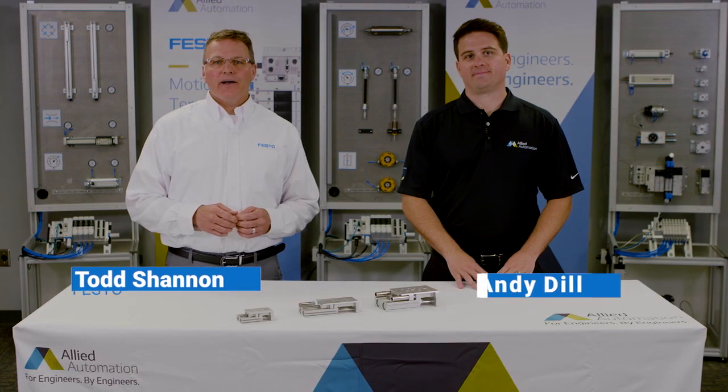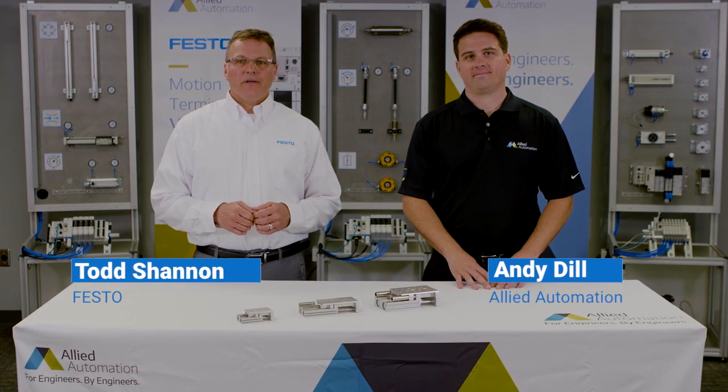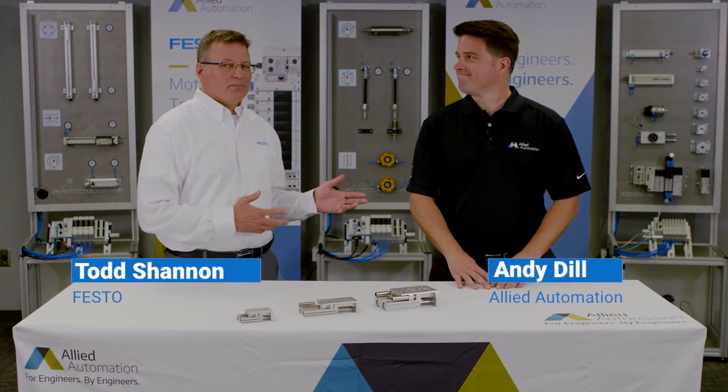Hello, I'm Todd Shannon and I'm with Festo, and I'm here today at Allied Automation Headquarters in Indianapolis, joined by Allied Automation Vice President of Sales Andy Dill. If you or your customer are looking for a high quality slide table with maximum performance in a small package at a competitive price, have we got a product for you.